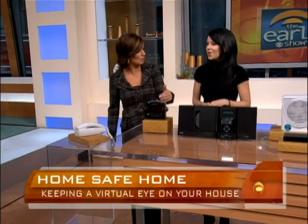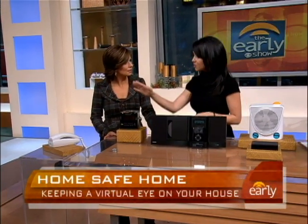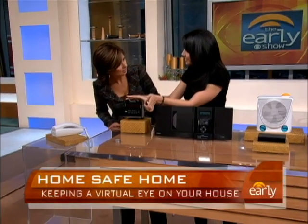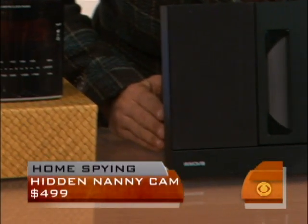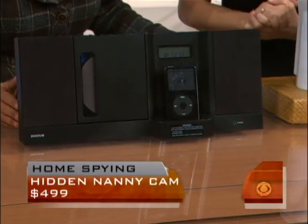All of these function for their real purposes, but they also have cameras. They're exactly what they look like, but they have cameras inside as well. You install a memory card, and then you come home and check the footage. This is an alarm clock, and in the front here there's a camera projecting out — also with a motion sensor trigger. This is a home speaker system and FM tuner, and the camera's right in there.